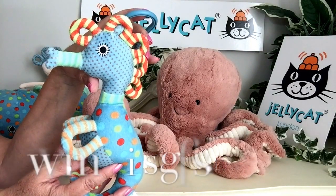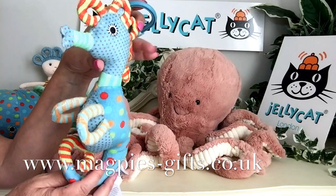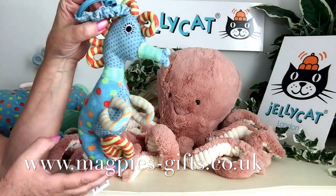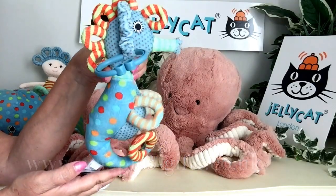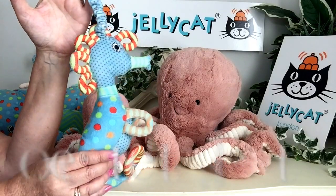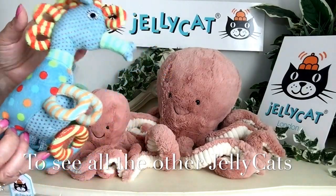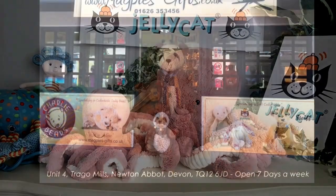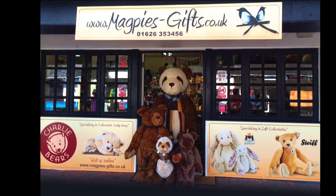If you'd like to get any of this new collection, please visit my website at www.magpies-gifts.co.uk — I'd love to hear from you and send one of these out to you. Thanks for watching and bye for now.